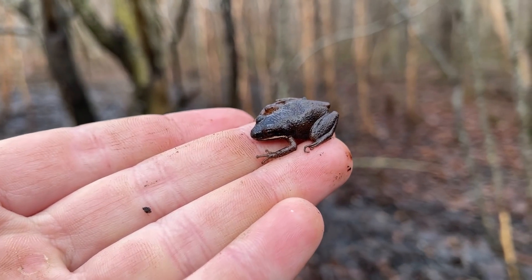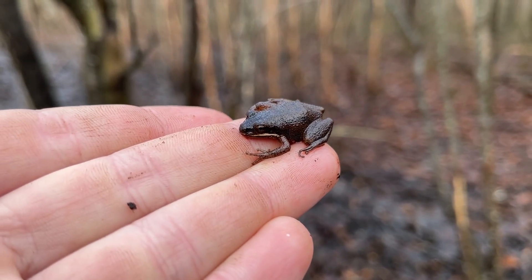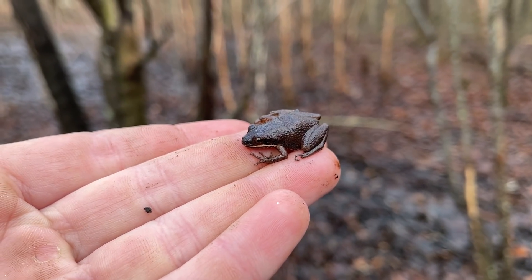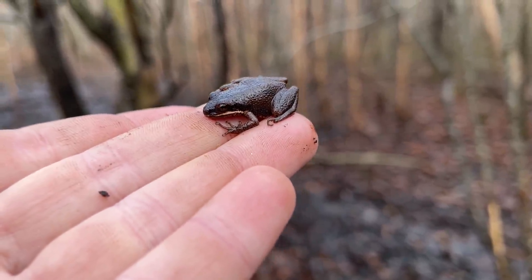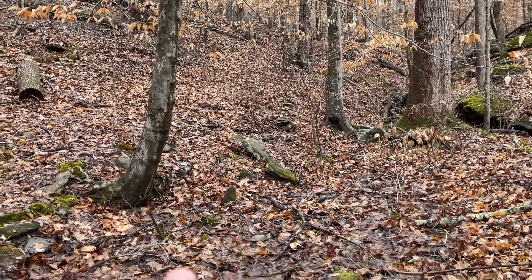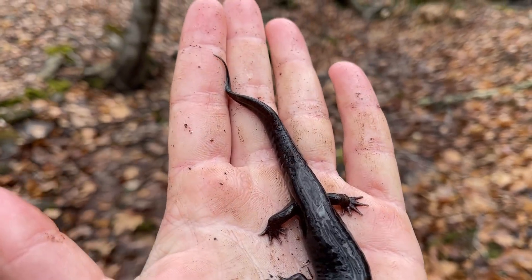There's yet another chorus frog. I'm definitely on the fence about whether or not these are Brachyphona or Feriarum — this one's giving me Brachyphona vibes. The easiest way to tell these two apart is when they start calling; the Brachyphona have a noticeably different call. But we're going to get a lot of shots of these guys.